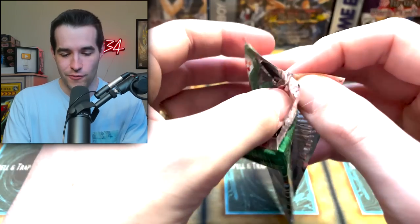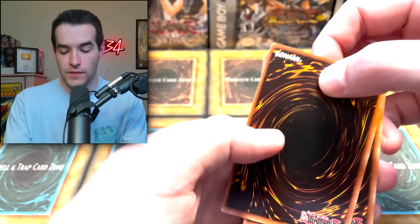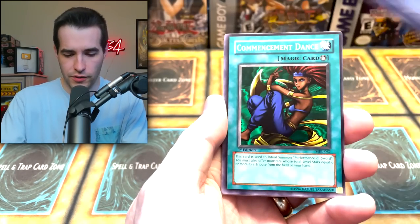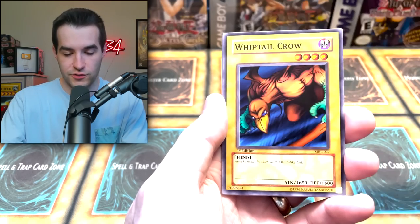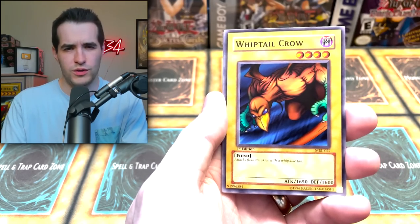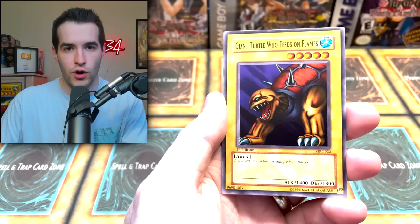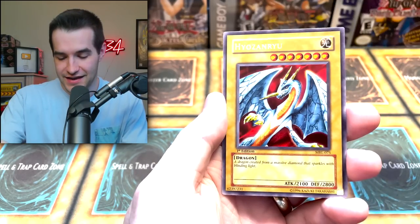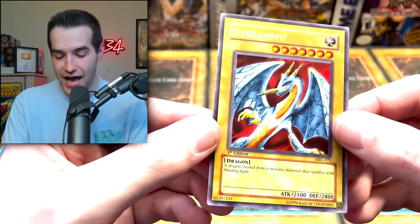Unless it's in this final pack. We just destroyed the pack opening it — that's okay, as long as there's an Ultra Rare in here, we'll forgive it. Octoburster, Hungry Burger, Commencement Dance, Metal Fish, Queen Bird, Whiptail Crow — both have giant beaks apparently — Performance of the Sword, Giant Turtle Who Feeds on Flames, and here's the final card of the opening — Hiyo Zanryu! Very nice. We didn't see that one the whole time, so that was a pretty cool card to end on.